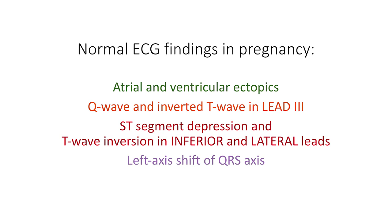What are some of the key normal findings on an ECG in pregnancy? Some normal ECG findings in pregnancy include atrial and ventricular ectopics, Q-wave and inverted T-wave in lead 3, ST-segment depression and T-wave inversion in inferior and lateral leads, and left axis shift of QRS axis.